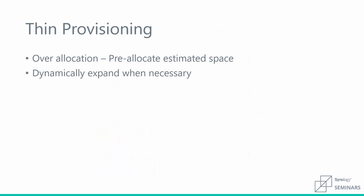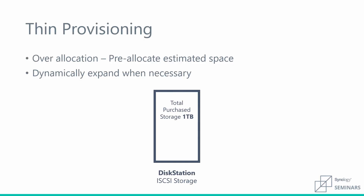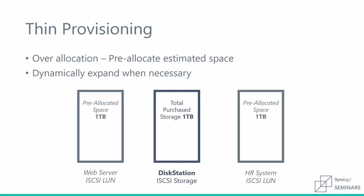Thin provisioning is another great feature that allows us to create more convenient virtual deployments. When limited on physical storage space, you can pre-allocate space on multiple LUNs to their desired size, then dynamically expand your storage capacity as needed. Thin provisioning makes planning and future growth of virtual environments more manageable.